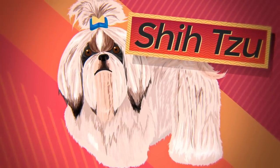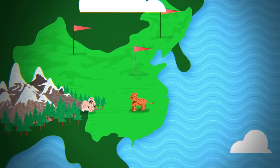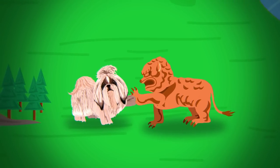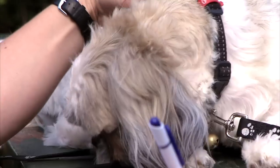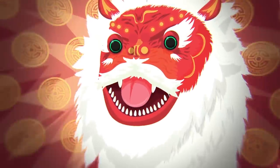The Shih Tzu. These small toy dogs originally came from Tibet and then were bred from regal dogs in China. Shih Tzus were actually bred to resemble lions, or at least the way the beasts appeared in traditional artwork.